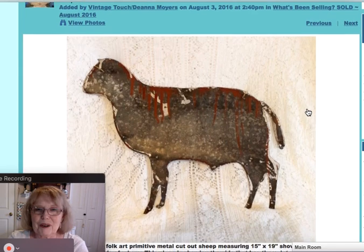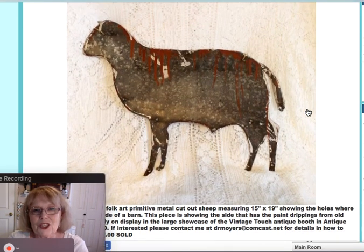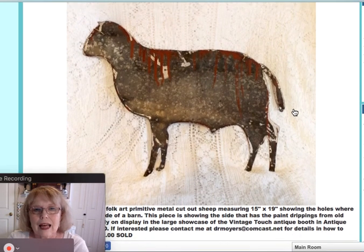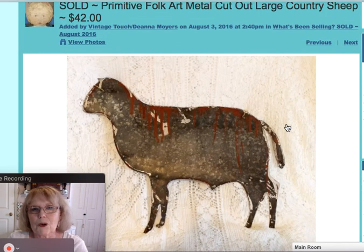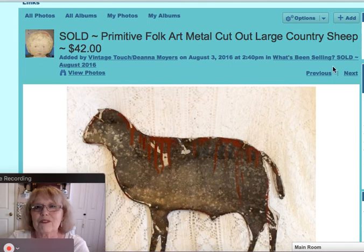This was a great old piece — really quite large. It's a large sheep, a metal cutout that was once on a barn. I was told this by the person who sold it to me. It measured 15 by 19 inches, a great folk art piece. You can see the red that streamed down from whenever the barn was painted. Someone grabbed that up real quick for $42.